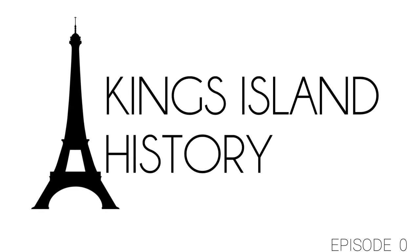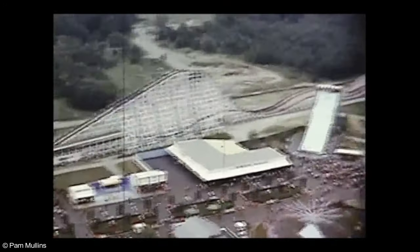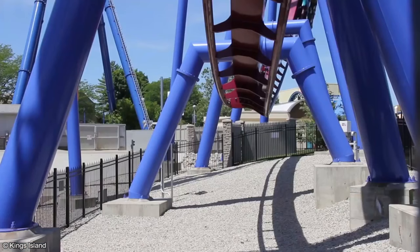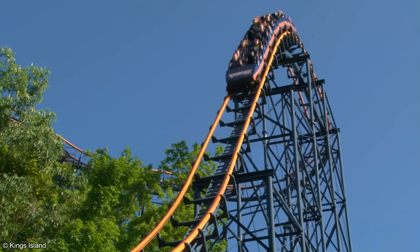Welcome to the pilot episode of Kings Island History. Over the course of this web series, we'll be taking an in-depth look at Kings Island Amusement Park, chronologically following its history from design and construction to the present day. This episode is just to test the waters and see if the idea floats, so if you enjoy it or have any constructive criticism, please let me know in the comments down below.